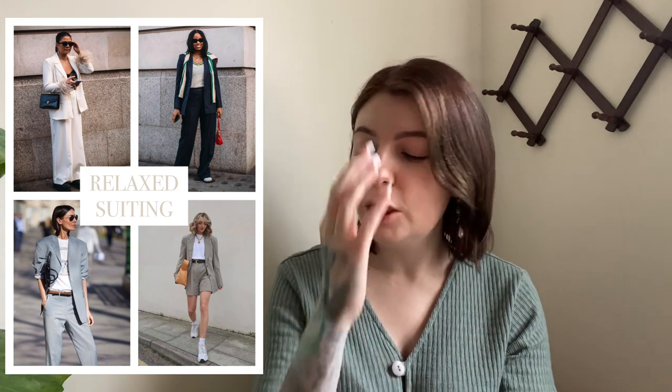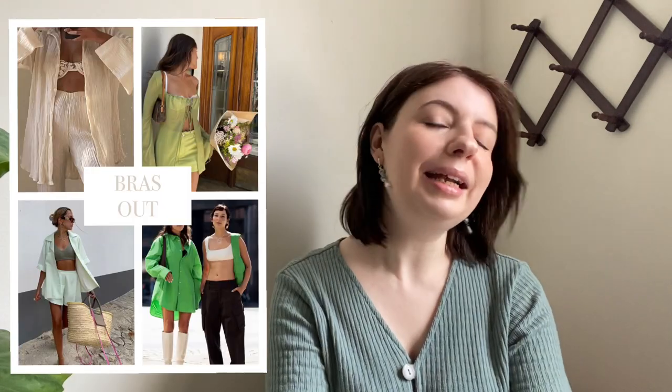Next on the list we have relaxed suiting. This is very loose and flowy — sometimes it has shorts. Look for linen suits specifically. This really goes in with the 90s minimalism and also the preppy trend. Next up we have bras out — they are out. We kind of tend to see this every spring and summer when it gets really hot.